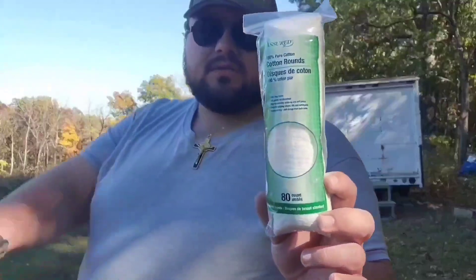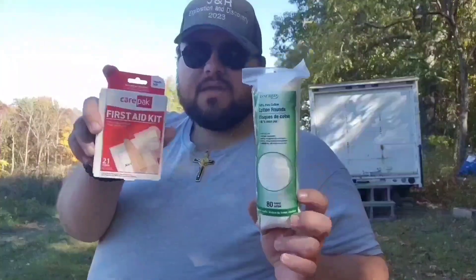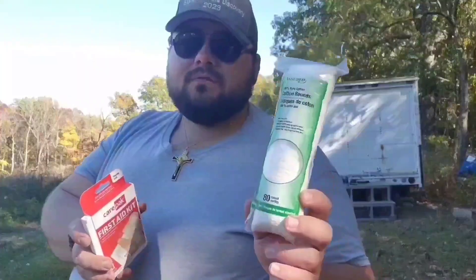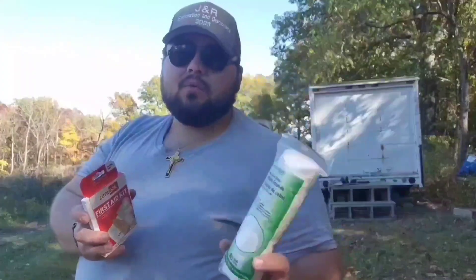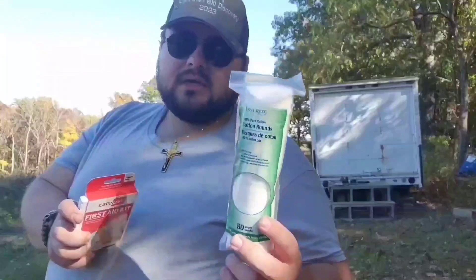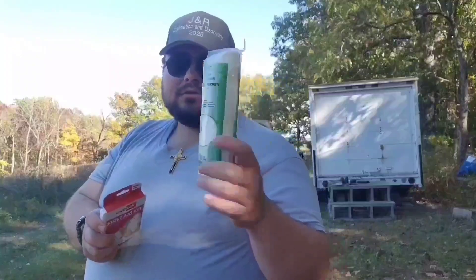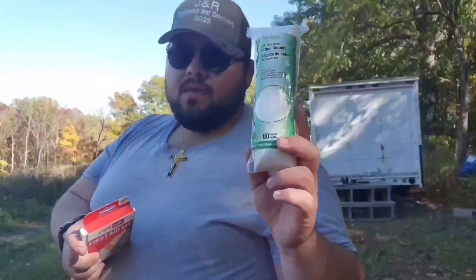The next thing I'm going to talk about is bandages — such as these cotton rounds or this little first aid kit. Dollar Tree really has a good value on these, $1.25 each. These cotton rounds would be really good if you get cut and have some athletic tape or gauze. If it's just a small scratch, you don't want to waste a bunch of gauze — these are great for that. There are 80 cotton rounds in this package, so a very good deal.